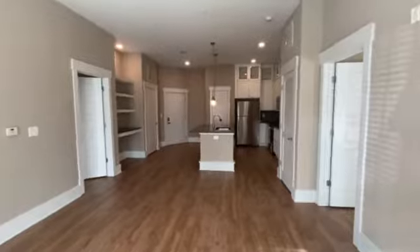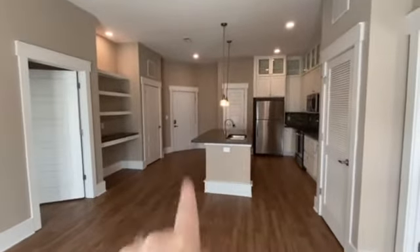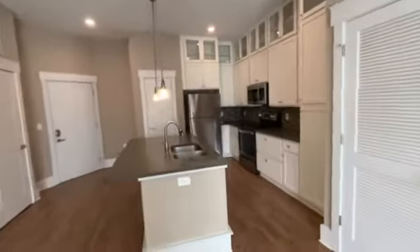So this is what you walk into. There's another entrance right here, by the way, so you get two entrances, which is very nice.